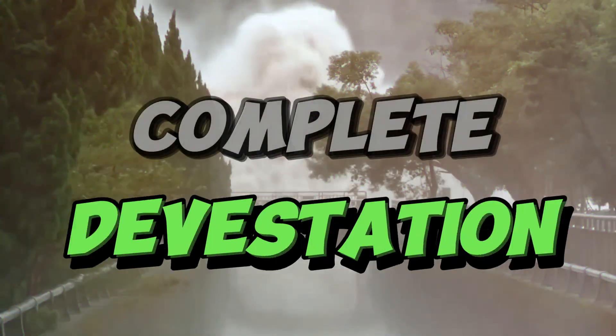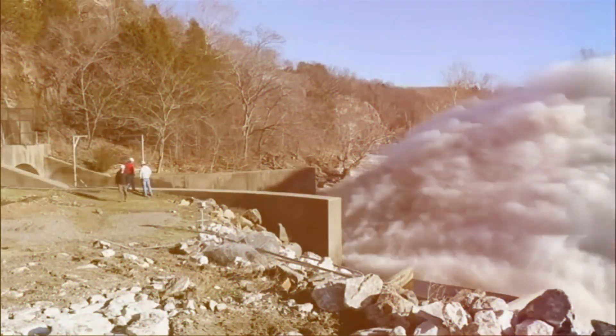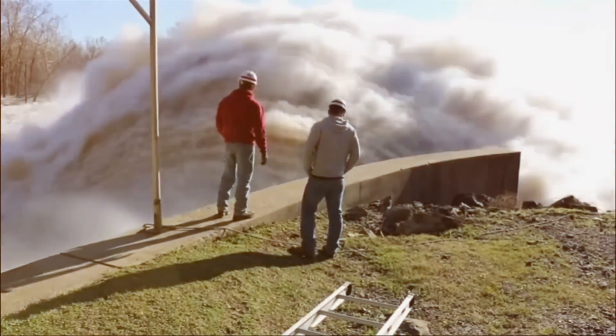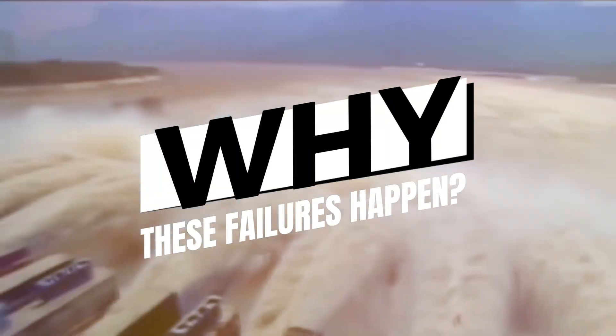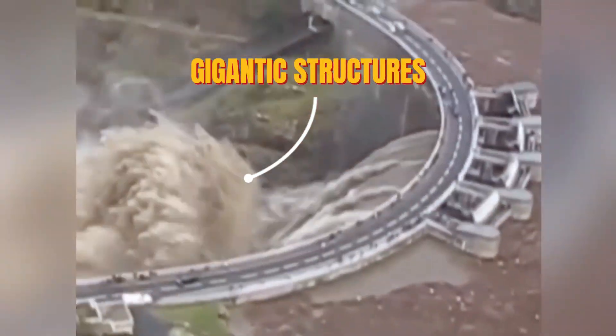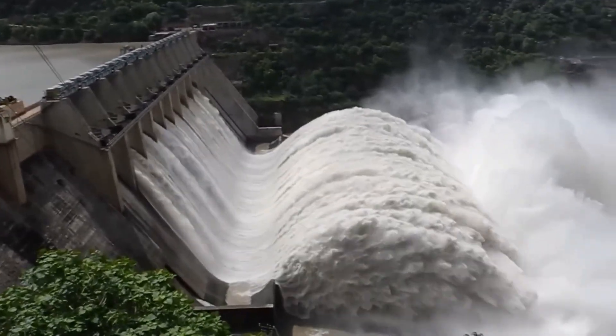Picture massive walls of water, busted spillways, and complete devastation. These whoppers wreck towns and trash the environment something fierce. But this ain't just about some scary videos. We're gonna crack open why these failures happen, what crumbles these gigantic structures, and more importantly, how do we stop future tragedies? Buckle up because we're hurtling into the world of dam failures and their shocking consequences.